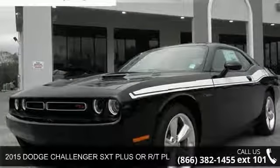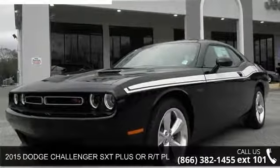Step into the 2015 Dodge Challenger. This may be the set of wheels you've been looking for.